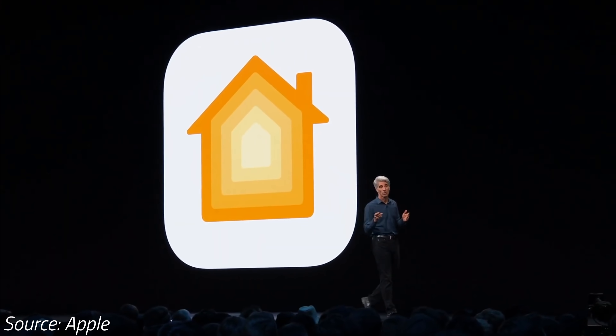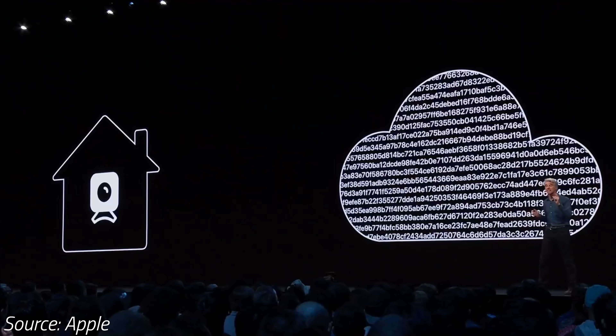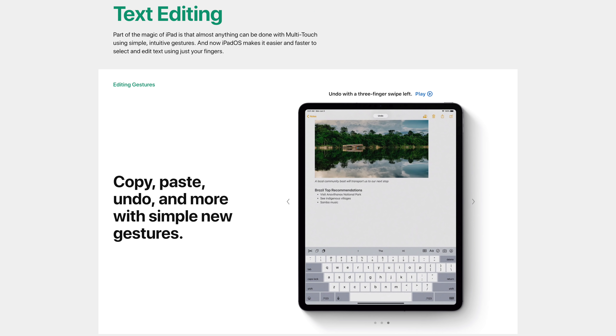The iPad can also be used to encrypt your HomeKit security camera's footage so you know that no one else is able to hack in and view your camera's feed. Apple has also completely redesigned the text editing with brand new gestures that are so much easier to understand and use.